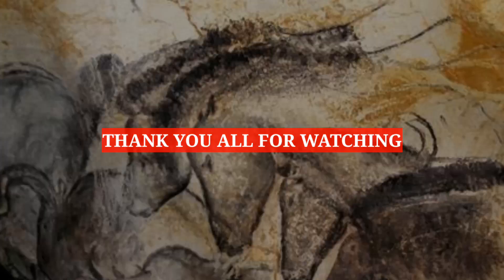Thank you all for watching this video. Subscribe to Footprints for more videos.